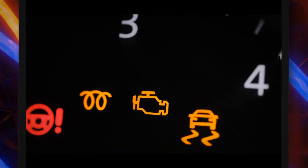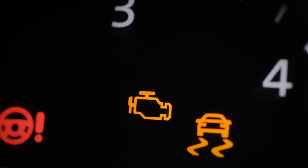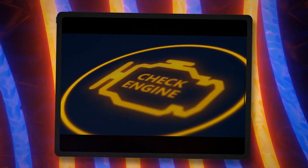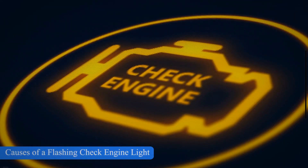The check engine light of your vehicle is directly linked to the main computer of the vehicle. A flashing or blinking check engine light indicates that the vehicle computer detects that something is wrong with the engine or other vehicle parts. Various reasons might cause a check engine light to blink or flash. The most frequent causes of check engine light flashing are explained in this video.